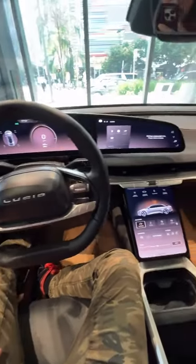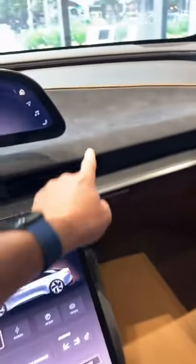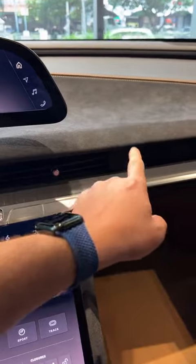This car has an estimated range of over 500 miles. It's going to cost you well over a hundred thousand dollars, but for an electric vehicle with 500 miles of range and this kind of interior, the trim in here is really nice. You've got real leather, two-tone finish, Alcantara, wood accents, and a panoramic glass roof.